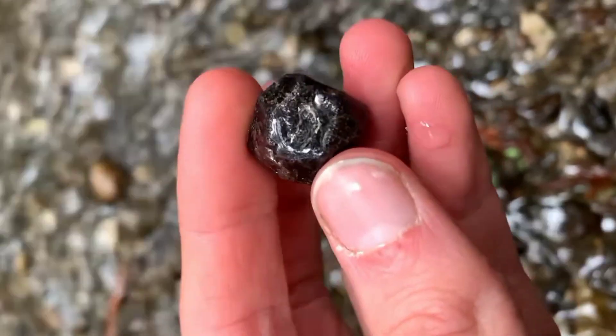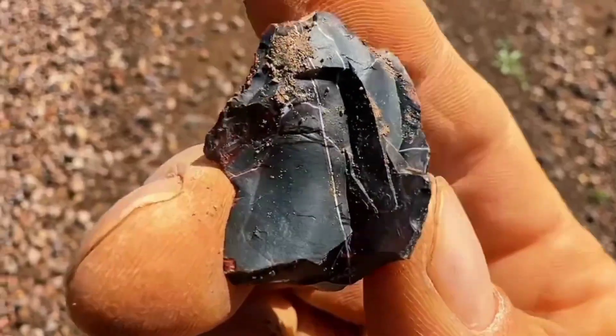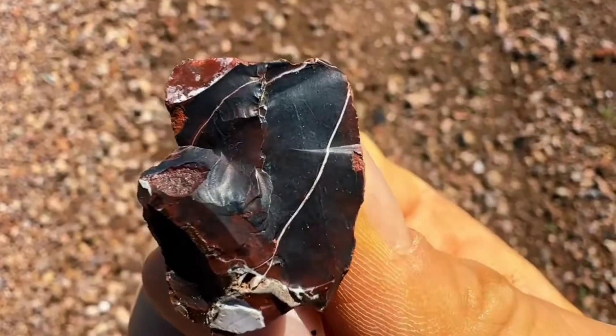In iron-rich zones, you'll often find garnet, jasper, and even ruby-bearing metamorphic rocks. Iron adds strength, color, and sparkle to gemstones. That's why red rocks are hotspots for fire-colored gems.